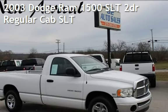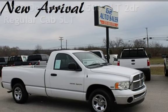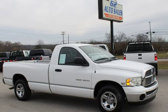Presenting a pre-owned 2003 Dodge Ram 1500 SLT. This two-door truck has an eight-cylinder, 5.7-liter V8 engine, with rear-wheel drive, and an automatic transmission.